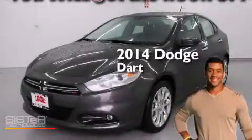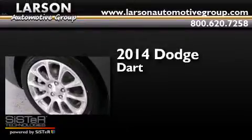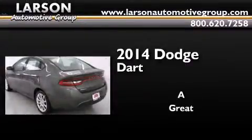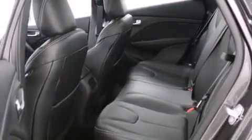This is a brand new 2014 Dodge Dart. Its top features include a navigation system, Bluetooth mobile device connectivity, and a rear view camera.